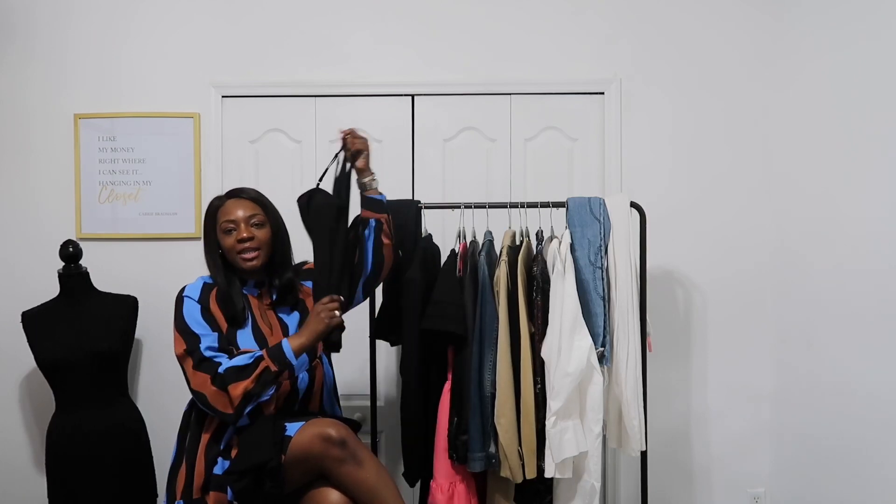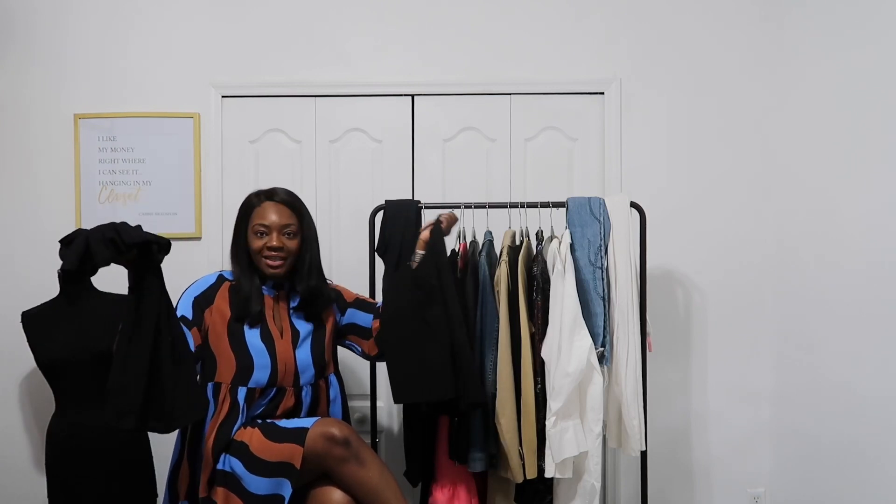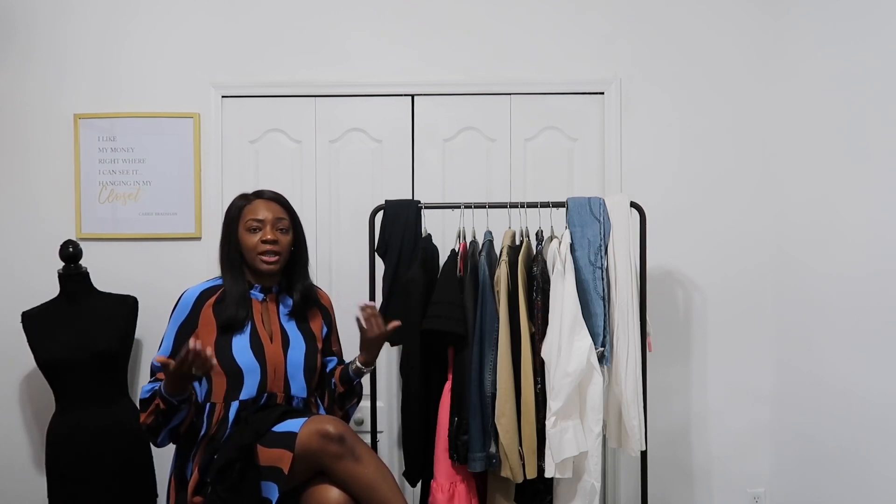Next up on the list is camisoles or plain t-shirts. I'm holding up two, obviously in black, but I would recommend having any of them in a neutral color — a white, a black, or something close to your skin tone. That way you can use it for a lot of things. You can wear it as an undergarment or as the actual focal top or piece to your outfit.